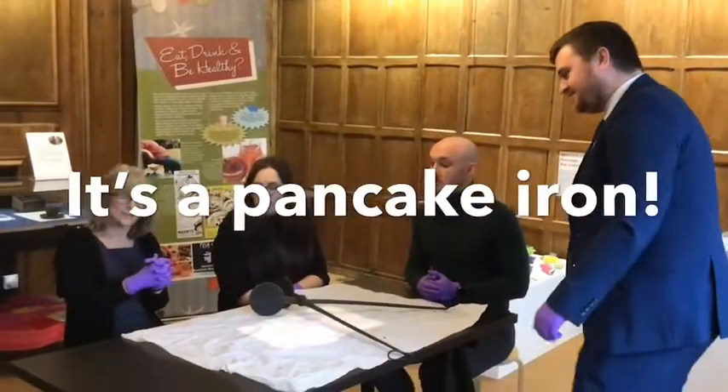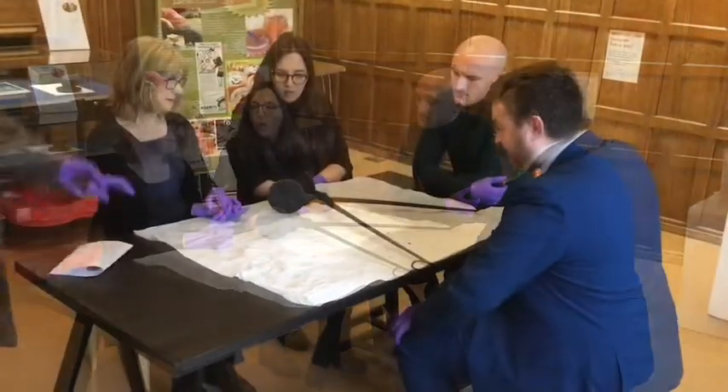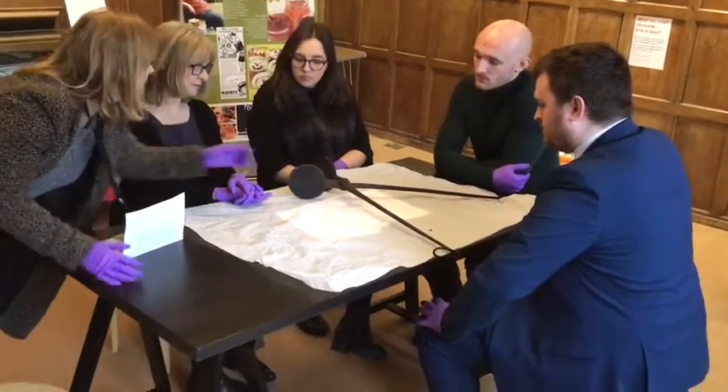It's a pancake iron. Is it really? It's early, early 19th century, it could be early. And then they would obviously shut them, put them in the fire, and then those patterns would be kind of embossed on them.